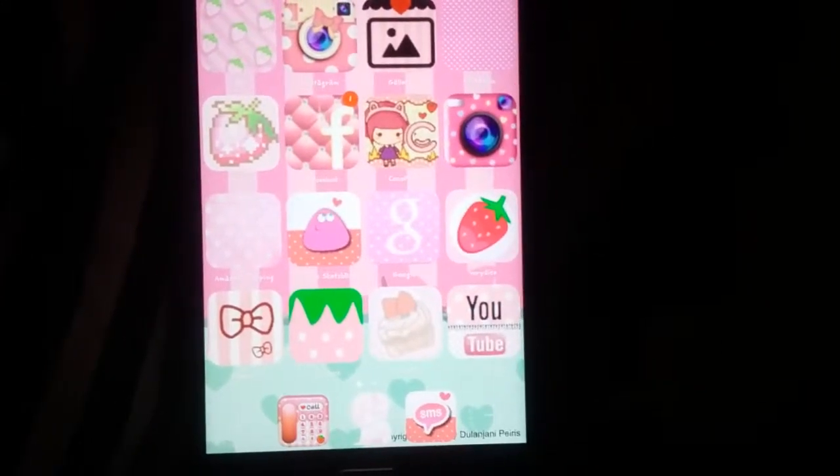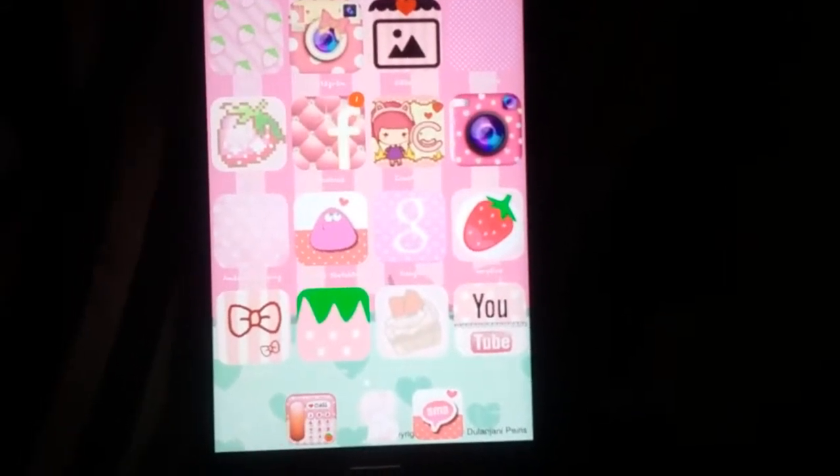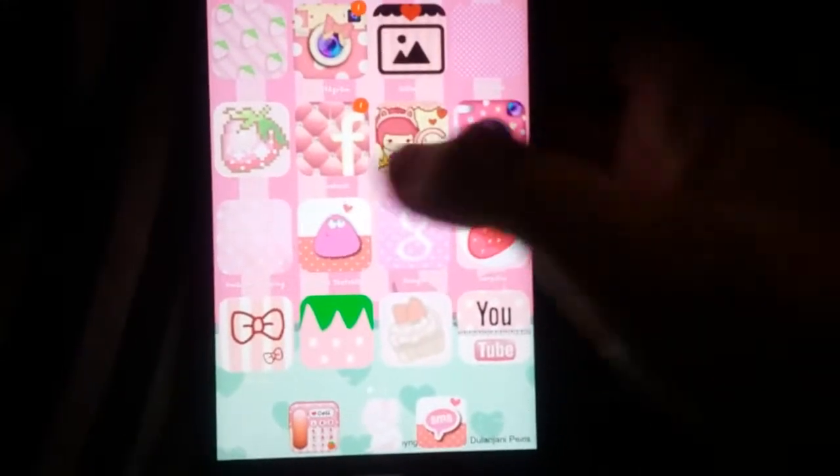I was randomly thinking about it — I don't think I've done an updated 'what's on my phone' recently, so I'll do that right now.